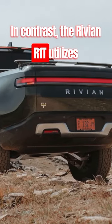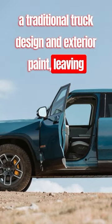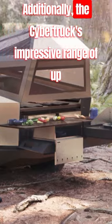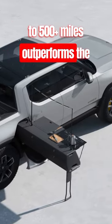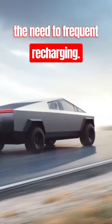In contrast, the Rivian R1T utilizes a traditional truck design and exterior paint, leaving it more susceptible to scratches and dings. Additionally, the Cybertruck's impressive range of up to 500 plus miles outperforms the R1T's range, ensuring longer trips without the need to frequent recharging.